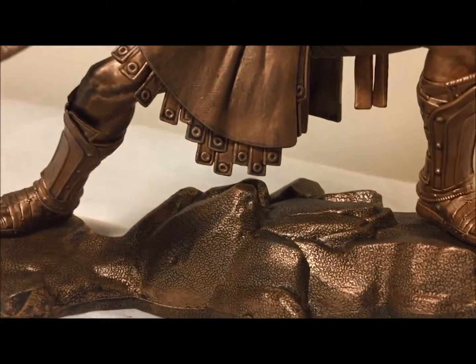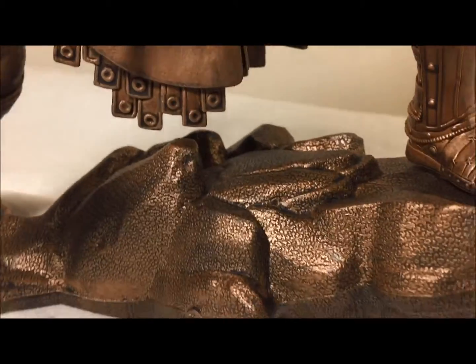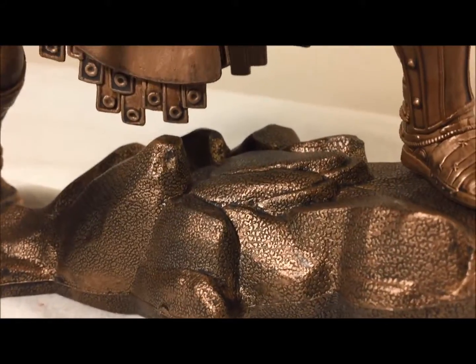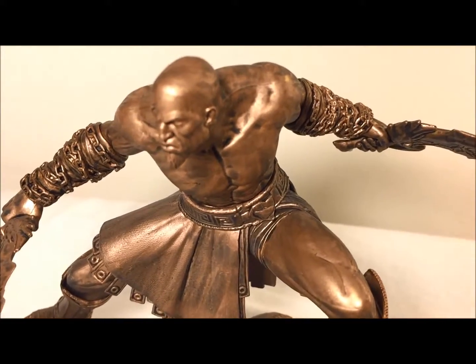The base he's actually on looks really cool too. It has kind of the same copper or bronze color, except you can tell there's a slight difference. They did a lot of shading around the creases of the rocks so they do look good. His feet are planted there and cannot move.